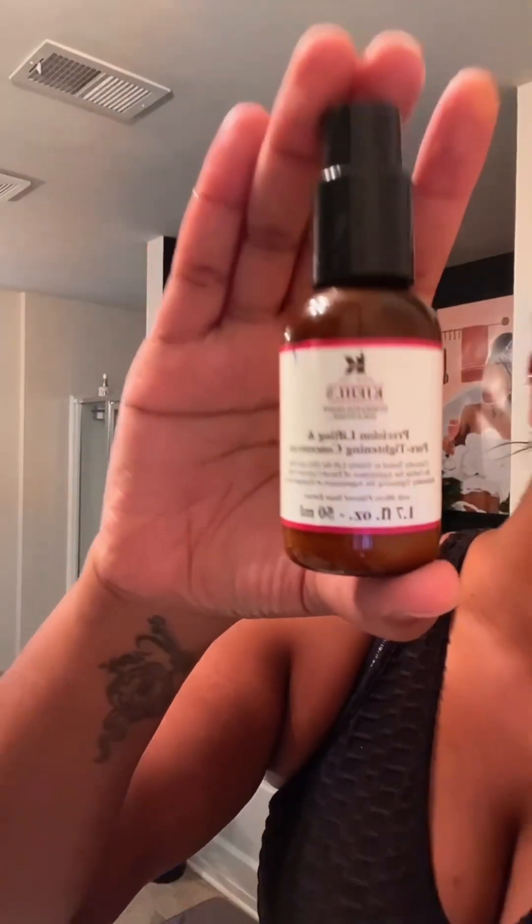I'm using Kiehl's Precision Lifting and Pore Tightening Concentrate right under my eyes because I have very active and slightly larger pores in that area. I'm also using The Ordinary's Retinol and Squalane serum, which helps give me that glass finish while also helping reduce dark spots and keeping those pores very taut. I like to press it into my pores and make sure I have full coverage especially around my eyes and neck.